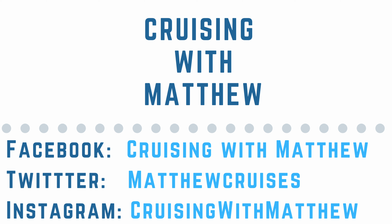I hope that you're all doing well at the moment, and I can't wait to see you in my next video. So, until next time, this is Cruising with Matthew — thank you so much for watching.